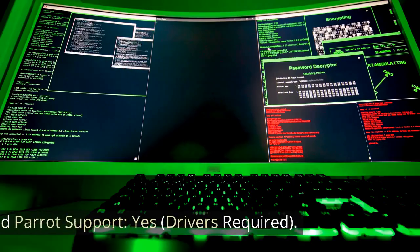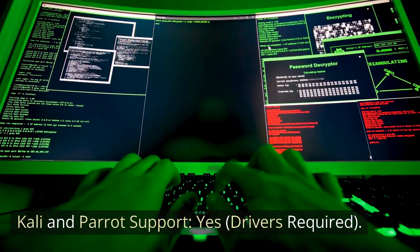Monitor Mode and Packet Injection Support: YES. Kali and Parrot Support: YES. Drivers Required.